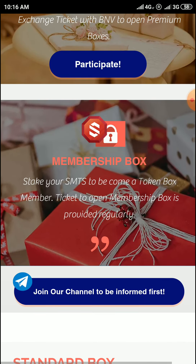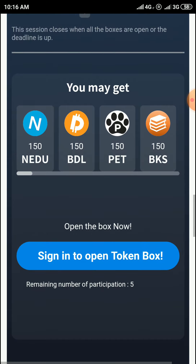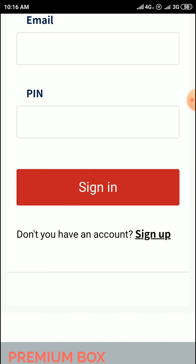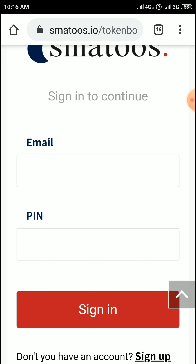Come to here and sign up — one confirmation link will go to your email. Come to the confirmation and copy the code. Then you will get five random box spins. Enter the pin that is sent through your email, enter the pin and sign in.